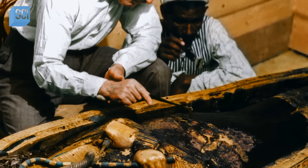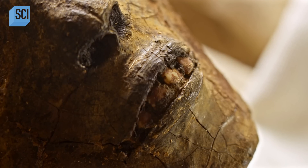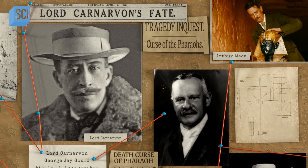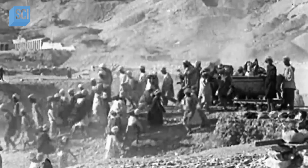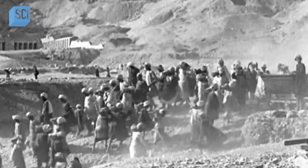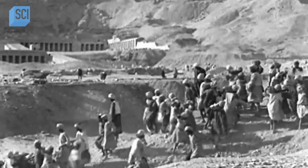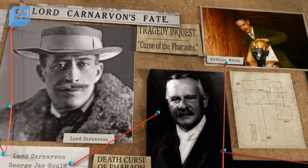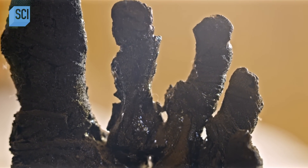So Howard Carter was wrong — ancient Egyptian tomb remains do contain potentially lethal pathogens. A hundred years on, it's impossible to prove that Carnarvon, Gould, and Mace were victims of Aspergillus. Egypt in the 1920s was rife with disease. But it seems a tantalizing coincidence that all three men contracted lung infections after entering Tutankhamun's tomb — and we may finally have a scientific explanation for King Tut's curse.